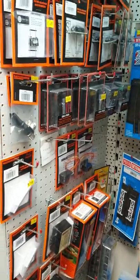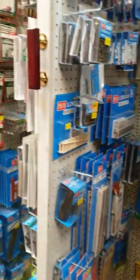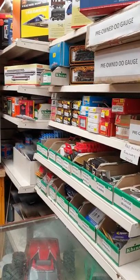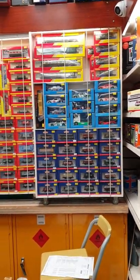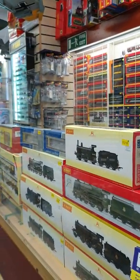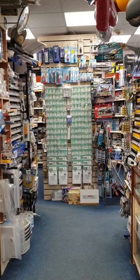All the accessories - absolutely tons of stuff. After all, we are the shop with the stock. We have our pre-owned section of railways over here. And that's about us - hope you enjoy the video.